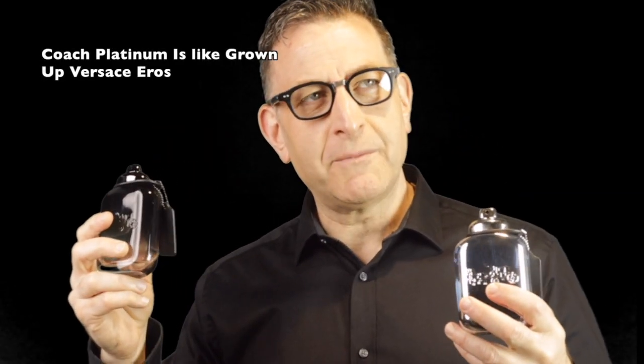Number nine: Coach for Men — a very easy blind buy. It just got a flanker called Coach Platinum, which is as good if not better: slightly longer performance and an eau de parfum concentration that's a bit creamier. Women love this one — nine out of ten say yes. Men are about five or six out of ten. It's so easy to wear. I highly recommend either, but Coach Platinum lasts a little longer.